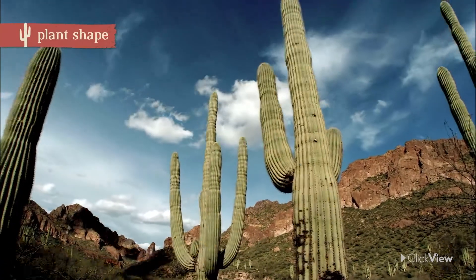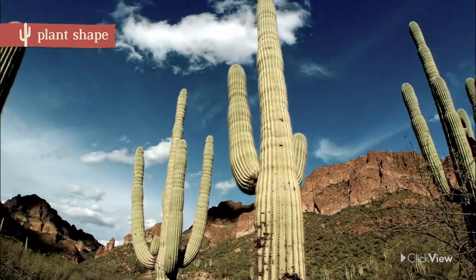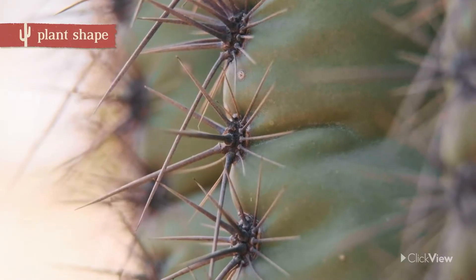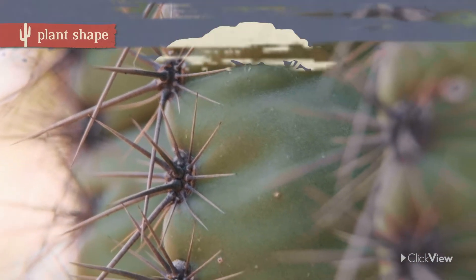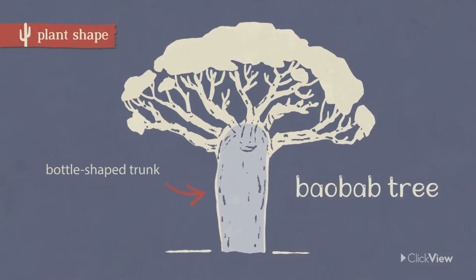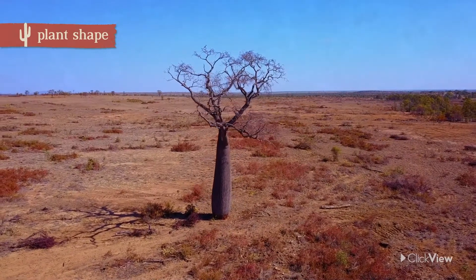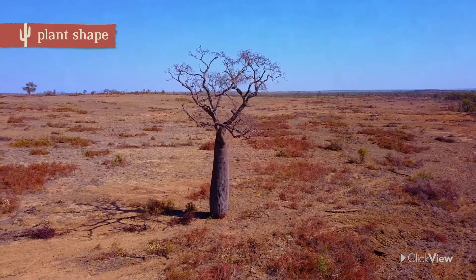The saguaro also has one very long root that allows it to reach water deep underground. It stores its water in its cylinder-shaped stem and arms, which are covered in spines to protect it from thirsty animals. Like the saguaro, the baobab tree stores water in its bottle-shaped trunk — the water-filled wood feels spongy to the touch. This adaptation helps it survive in the dry Kimberley region of Australia.